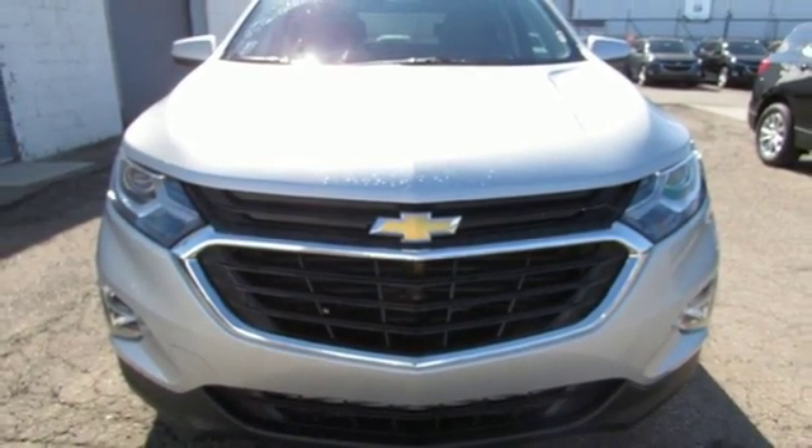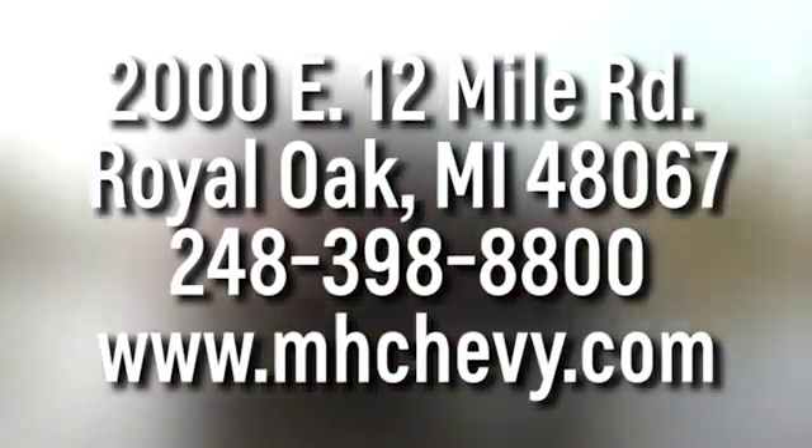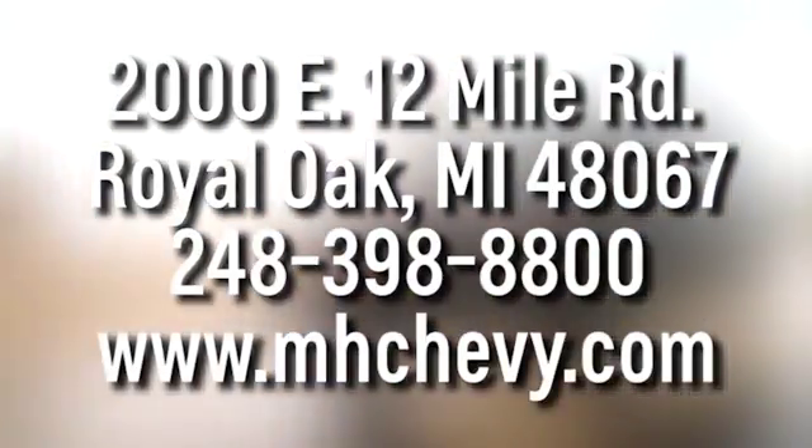Hurry in today and see it for yourself. Call, click, or stop into Matthew Hargrave's Chevrolet today. We're conveniently located at 2000 East 12 Mile Road in Royal Oak.